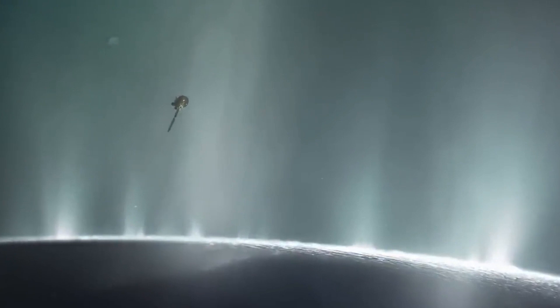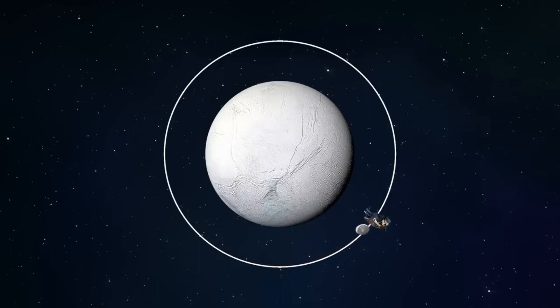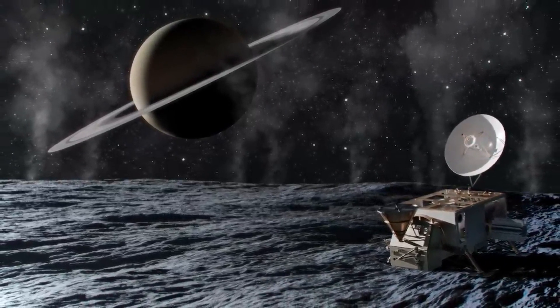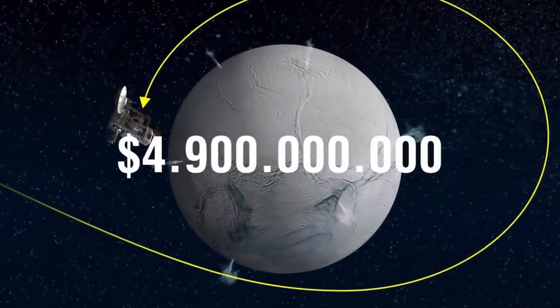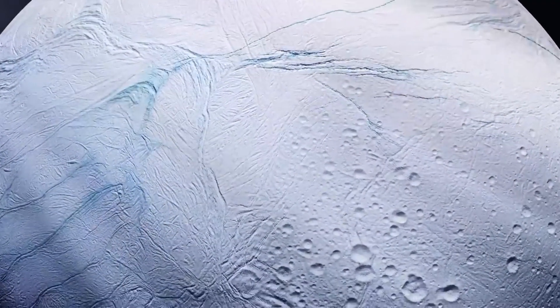NASA is currently discussing future missions to search for signs of life on Enceladus, and one of the proposed flagship missions is the Enceladus Orbilander. The spacecraft would spend between six months and 1.5 years orbiting Enceladus, sampling its plumes from space, before transforming into a lander and touching down on the surface for a two-year mission to search for evidence of life. Orbilander would carry instruments for weighing and analyzing elements, DNA sequencing devices, imaging equipment, remote sensing instruments such as cameras, broadcasting devices, and laser beams to scan the moon's surface. This estimated $4.9 billion mission could be launched in the late 2030s and land on the icy moon by the early 2050s.